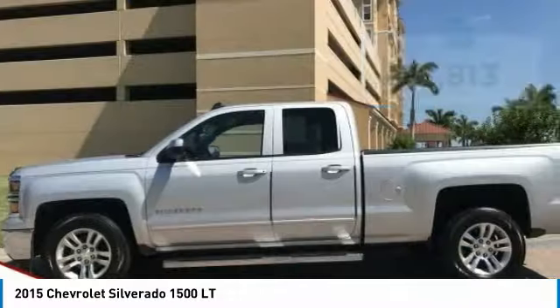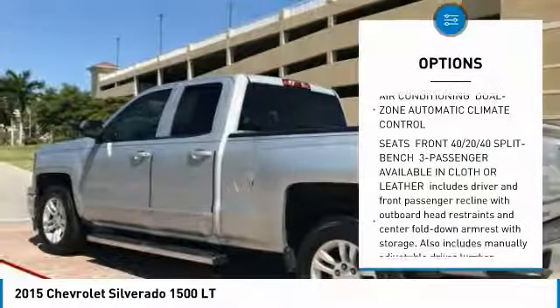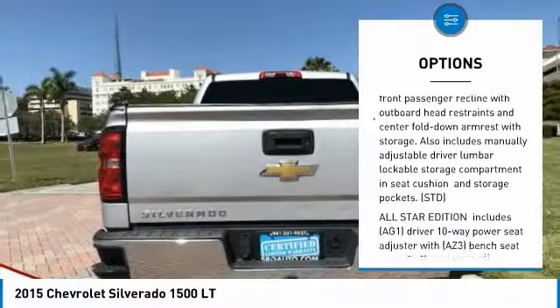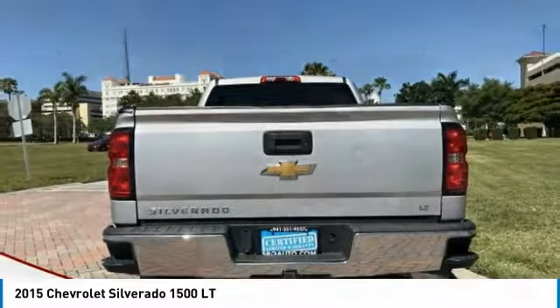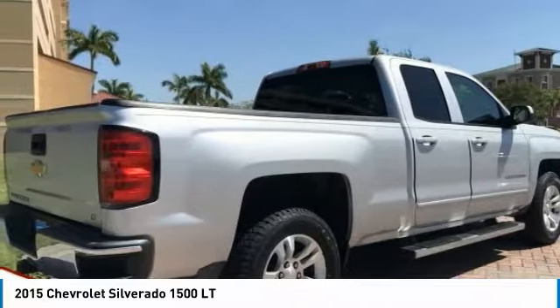Here are some of this vehicle's great options: stability control, traction control, keyless entry, steering wheel audio controls, anti-lock braking system, Bluetooth, leather-wrapped steering wheel, adjustable steering wheel, power steering, and driver airbag. Come see the car for yourself.